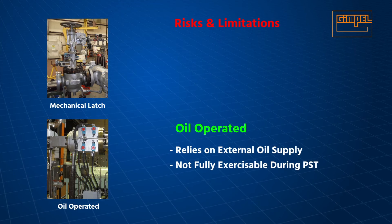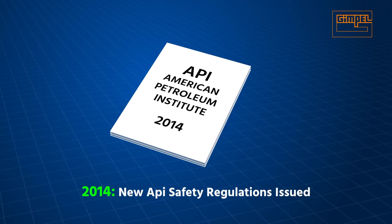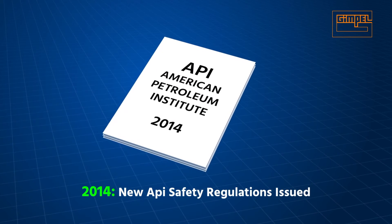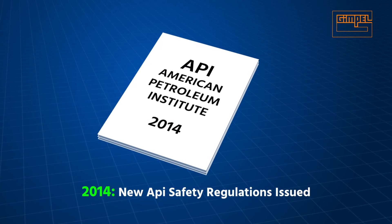Oil-operated TTVs still need an external oil supply, and not all critical components exposed to hydraulic oil are cycled during partial stroke testing. New regulations governing steam turbine safety were issued in 2014 by the API. These require the ability to test TTV solenoid trip function while the turbine is in operation.